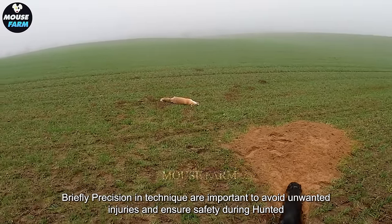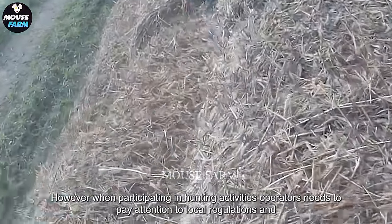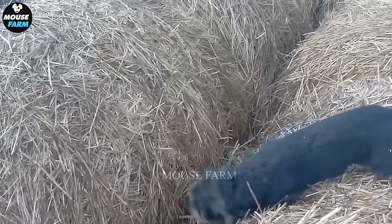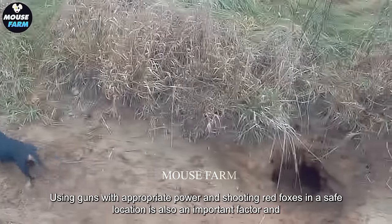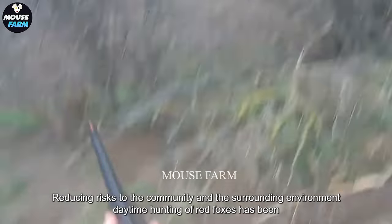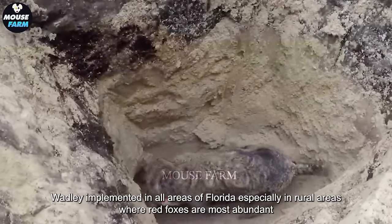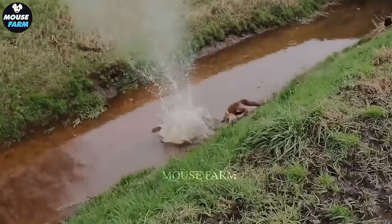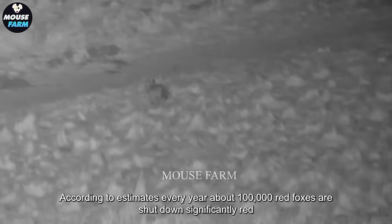Precision and technique are important to avoid unwanted injuries and ensure safety during hunting. When participating in hunting activities, operators need to pay attention to local regulations and guidelines to ensure compliance. Using guns with appropriate power and shooting red foxes in a safe location is also an important factor in reducing risks to the community and the surrounding environment. According to estimates, every year about 100,000 red foxes are shot down, significantly reducing the red fox population.